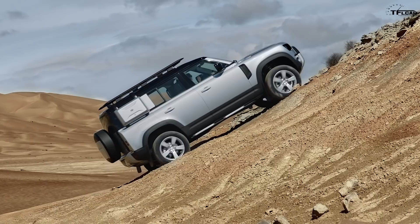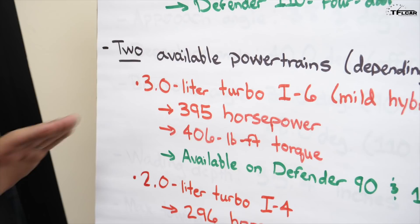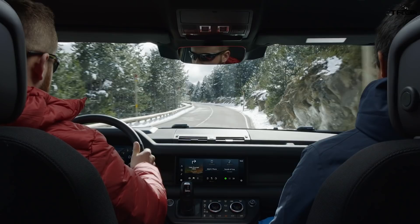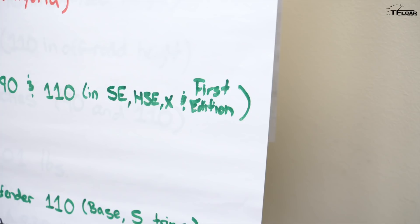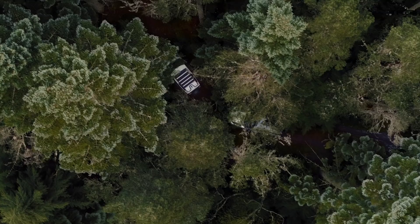Now let's talk about power. For the United States, there are two gasoline engines, both branded Ingenium. The top-of-the-line engine is a 3-liter turbocharged inline-6 that's also a mild hybrid, producing 395 horsepower and 406 lb-ft of torque — a lot of power for any SUV, especially an off-road-biased one. It's available on both the Defender 90 and 110, across the S, HSE, X-Defender, and First Edition trims, the latter being a launch edition.